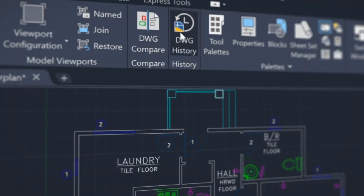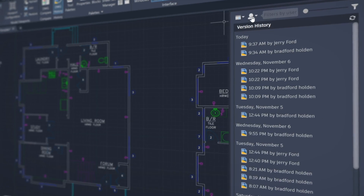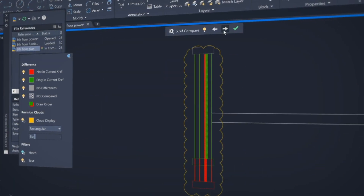With the new drawing history feature, get automatic insights right within the canvas to see the evolution of your work. We're using the drawing compare technology to make it easier to understand not only the delta between two drawings, but the changes to one drawing over time. Compare and see the changes made to a drawing that's been attached as an external reference or XREF to your current drawing.